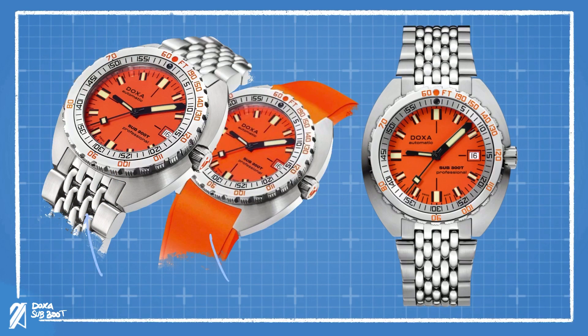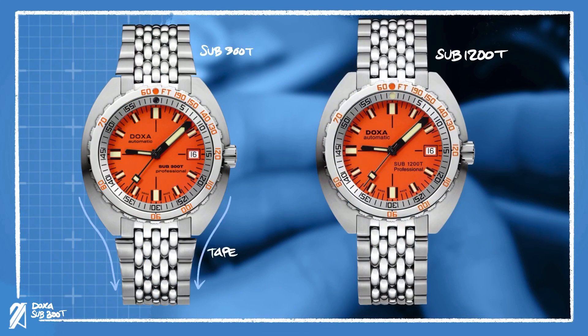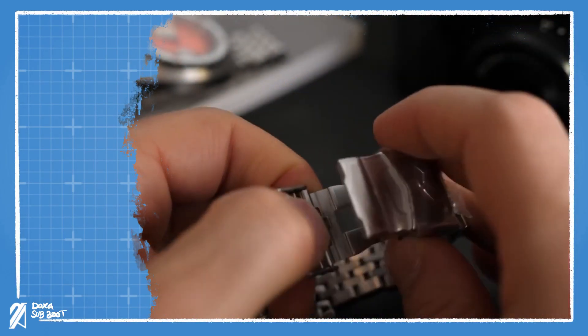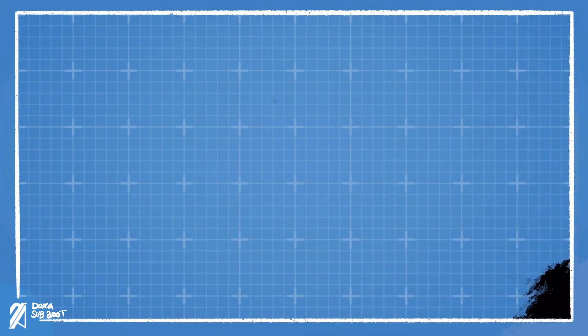The bracelet and bracelet options are quite decent. The bracelet is thick and chunky. The beads of rice add comfort as it contours across your wrist. It's also a bonus that the beads of rice are actually polished, making the bracelet quite brilliant at any angle. The lug links for the Sub 300T have a slight taper that helps with the already wide profile. The folding clasp has the Jellyfish logo — the logo of the owners of Doxa — and a diving extension that's helpful for wearing the watch over a wetsuit and for loosening up the bracelet in warmer temperatures.